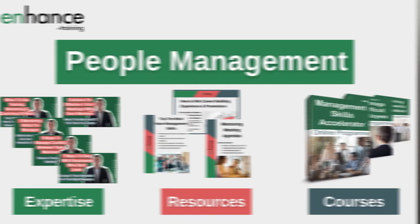My name is Jess Coles, and if you're new here, Enhanced.training shares people management expertise, resources and courses to speed up your journey to become a great manager. I've included links to additional videos and resources in the description below, as well as a video timestamp, so do take a look at these. And if you like this video, please give it a thumbs up and subscribe.